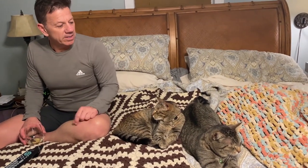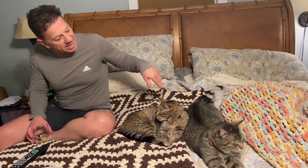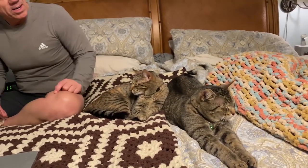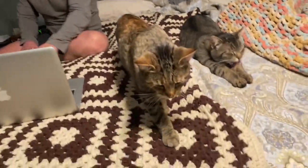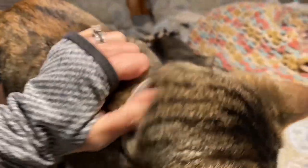Could you go over there? This is kind of my side. Go over there. Meow, meow. Thank you. Oh, he's a good girl.